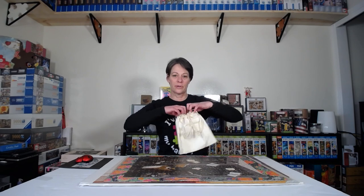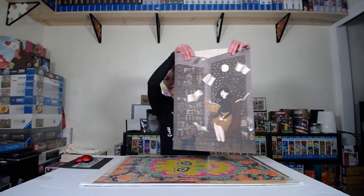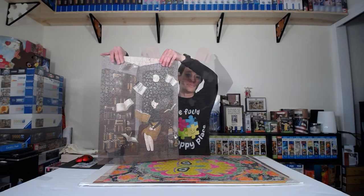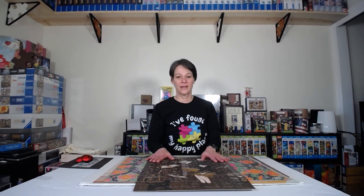This one also comes with a burlap bag, which I absolutely love — you can take the puzzle at the end and put it in the bag. I still have it together right here, and you can see the quality. It's not taped or anything. I'm actually going to tape it and hang it right behind me so you can see it every time I do a video. It's a beautiful puzzle — no glare, matte finish. Out of these six puzzles, this was one of my favorites, if not the favorite.